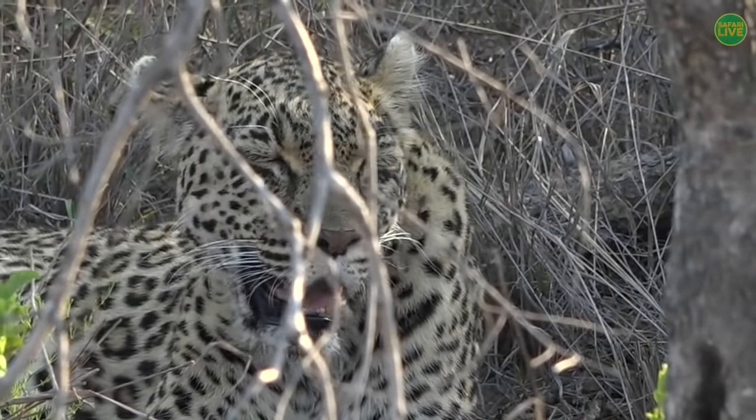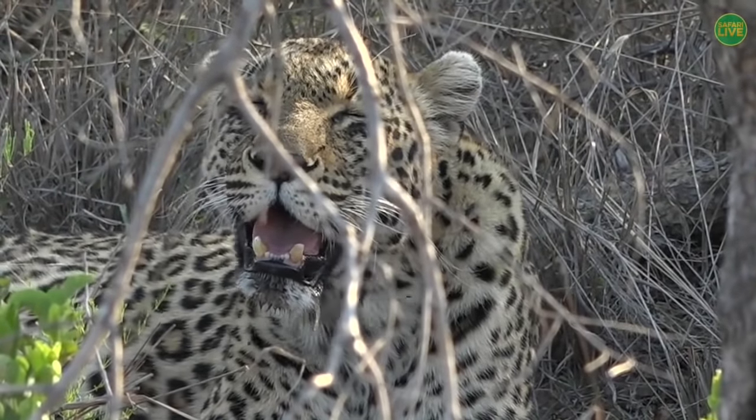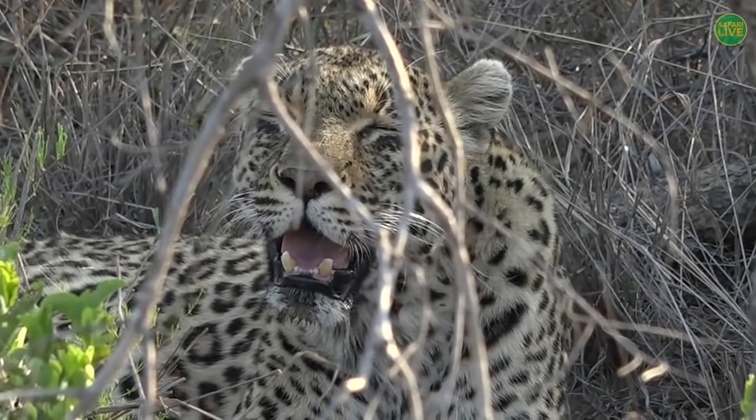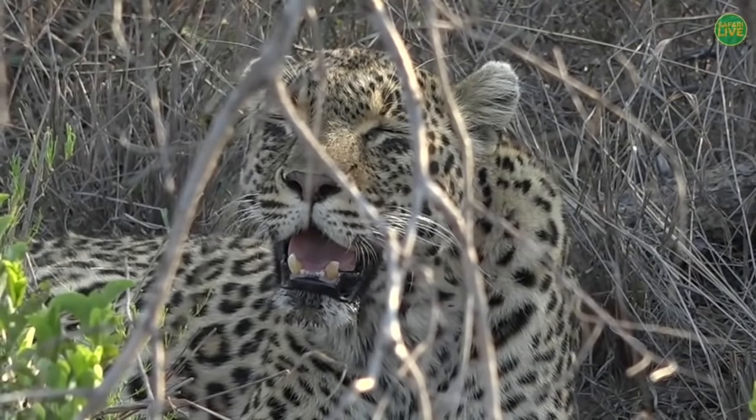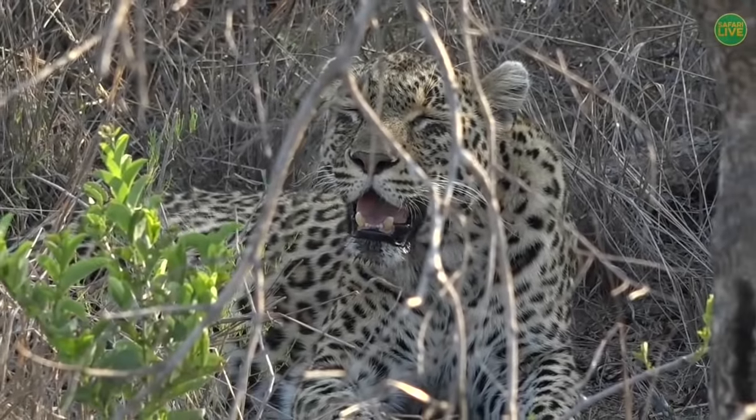It is very hot, of course, but when she walked in here she was certainly looking around. She's panting like that because she's very hot — just like those elephants we saw.